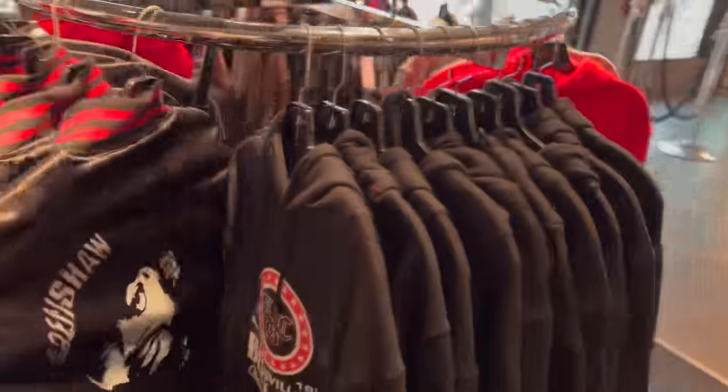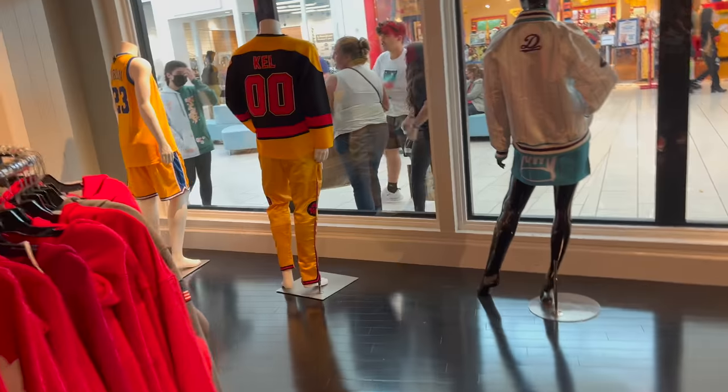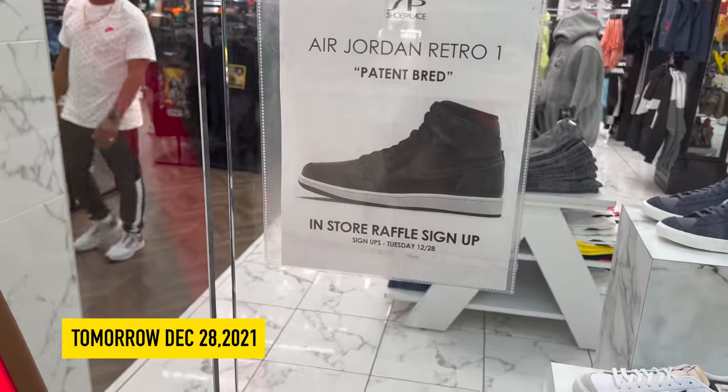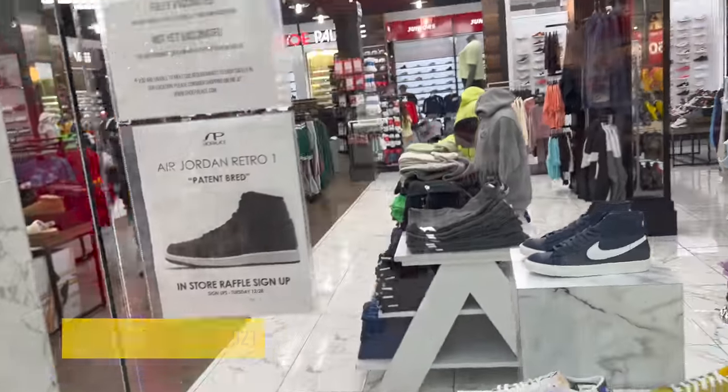Kevin Garnett and Ronnie Fields in Chicago back in the 90s — crazy duo, yo. On my way out they got a whole bunch of jackets as well, a Scarface one, Crenshaw hoodies. And they got a notice posted: Jordan 1 Patent Breads in-store raffle, Tuesday the 28th. That's what we gotta go by, y'all.